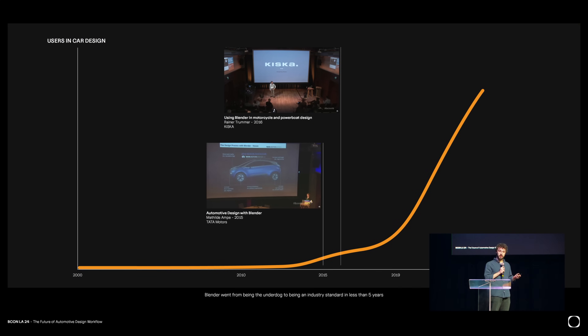The other thing that changed is that now everyone in the automotive field has some exposure to Blender. It's really hard to map the actual number of users in the field, but for the longest time it was quite a marginal use, maybe a few people. And then around 2015 it really started to pick up. There's two conferences that show that mainly: Mathilde Amp in 2015 from Tata Motors, and Reiner Trumeur in 2016 at Kiska. They showed that they were starting to use it in their processes. And now it really started to pick up in 2019.